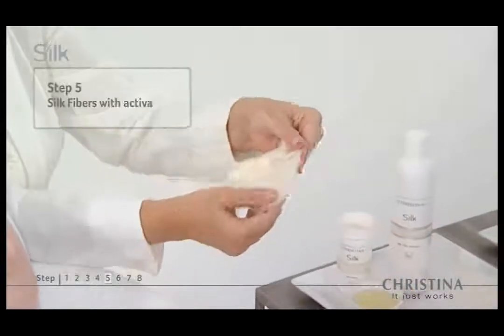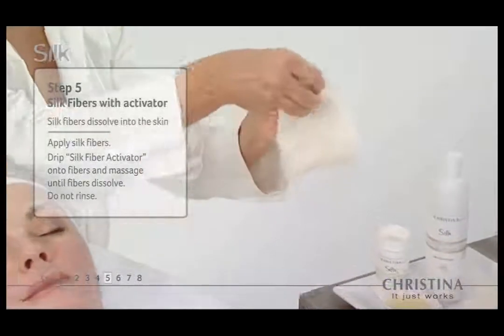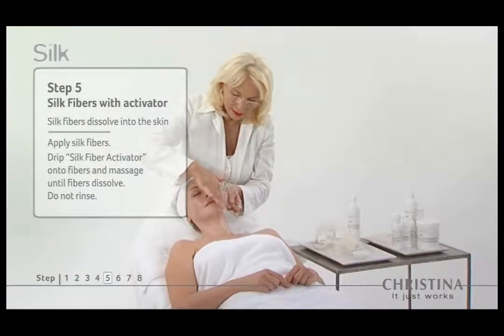In step five, a film of silk fibers enriched with proteins is dissolved into the skin using a biological serum, creating a supportive layer to strengthen the skin's natural structure.